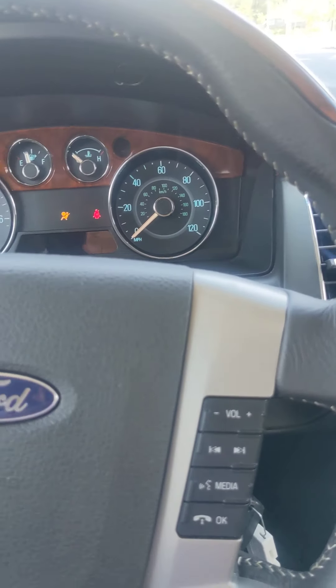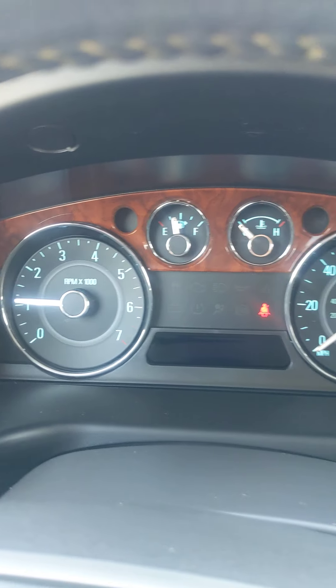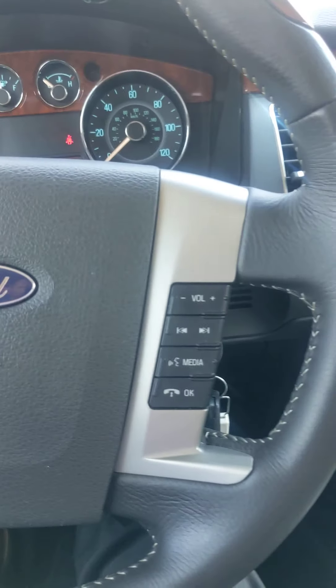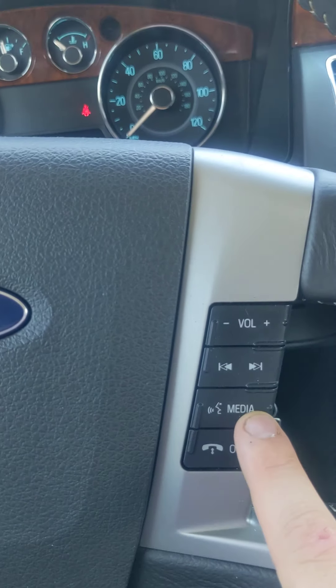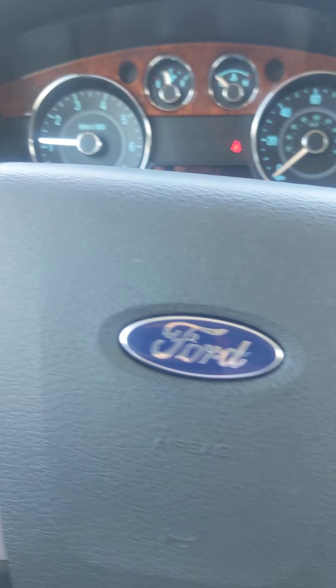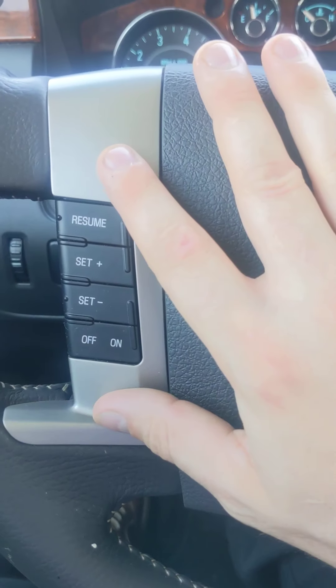Alright, so here we go. Now, astonishing, there's no check engine light or service lights on in this vehicle. Your steering wheel is gonna be very standard. It's gonna have Bluetooth capability. It's gonna have buttons to change the volume and change the station for your radio. On this side we're gonna have your cruise control.